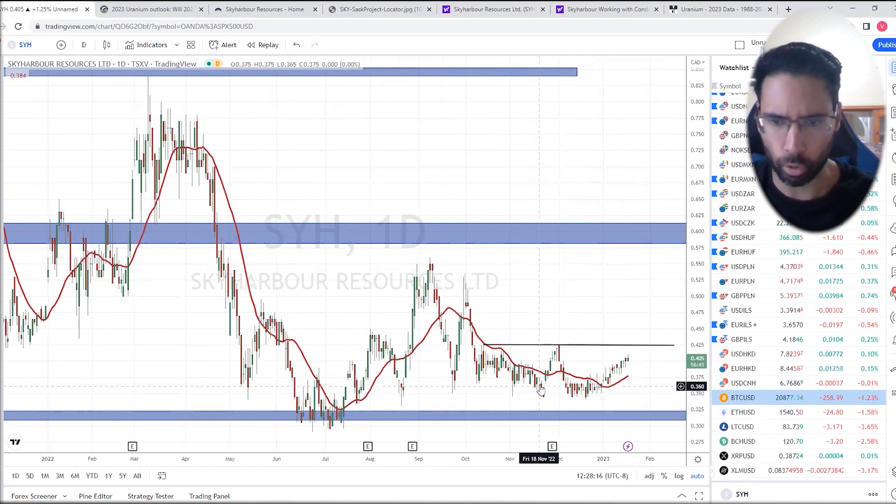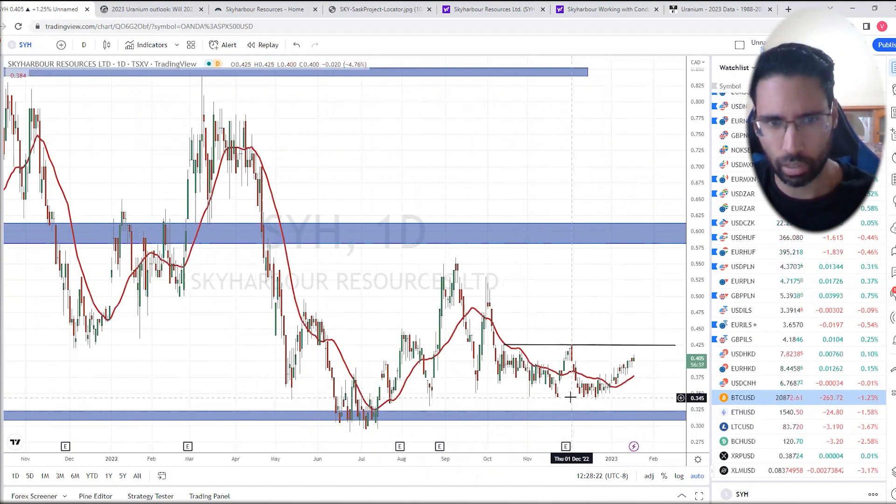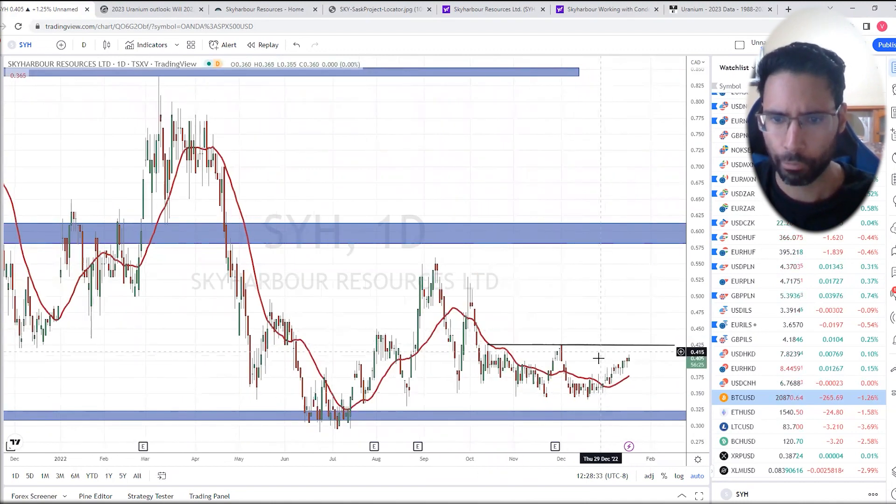What I'm thinking — just a technical thing — is that perhaps some people were buying the bid because of what they were seeing in the uranium market itself, and possibly placing their stop losses just below this major support level, holding on and going to ride that momentum forward.